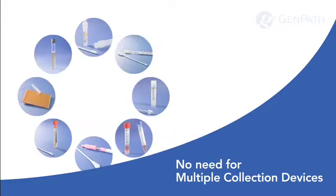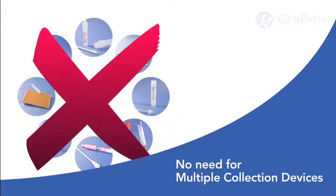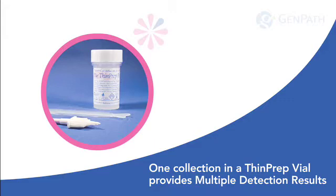No need for multiple collection devices. One collection in a ThinPrep vial provides multiple detection results.